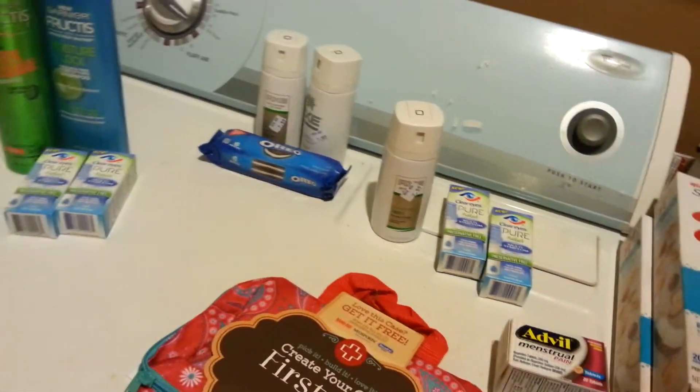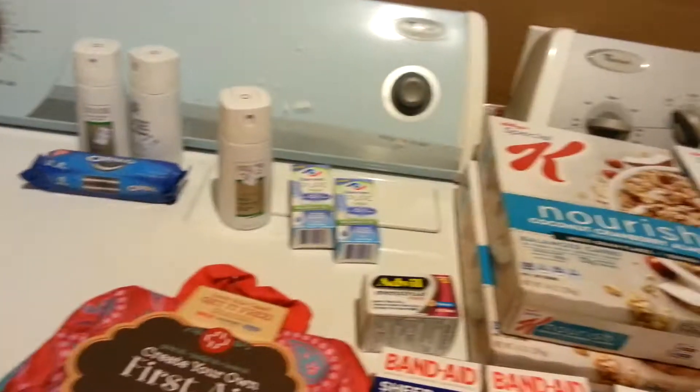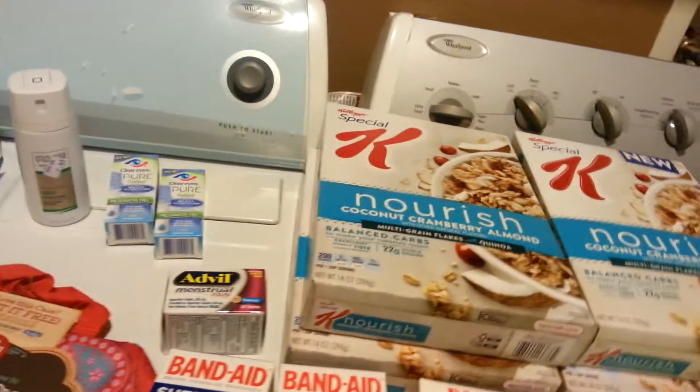Hi everyone, I went to Rite Aid last night and today, so I've got a lot of stuff to show you and tell you about, so I'm going to get on it.